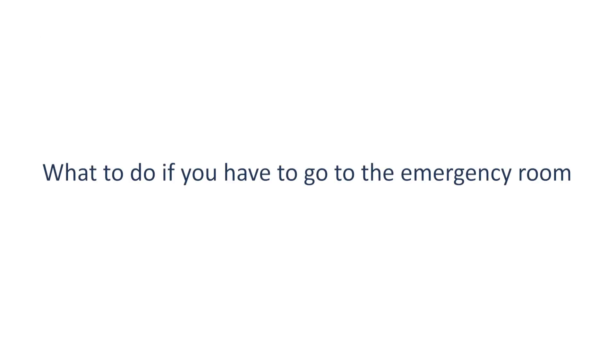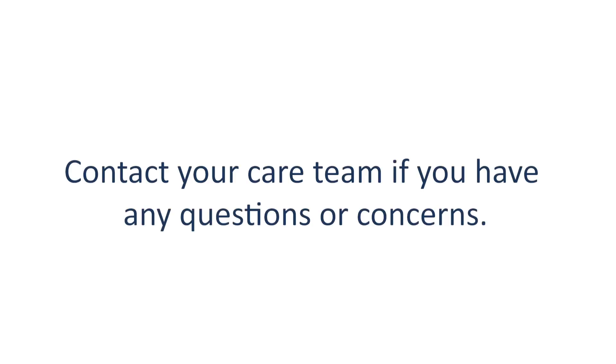What to do if you have to go to the emergency room. Tell emergency room staff right away that you are receiving chemotherapy or cancer treatment. Fevers and infections can become serious very quickly, and you should be evaluated as soon as possible. Thanks for watching this video. I hope you learned more about neutropenia and what you can do if it happens to you during or after treatment. Contact your care team if you have any questions or concerns.